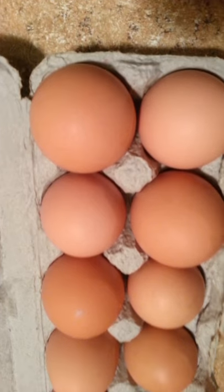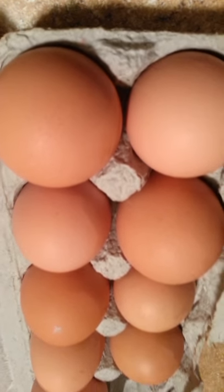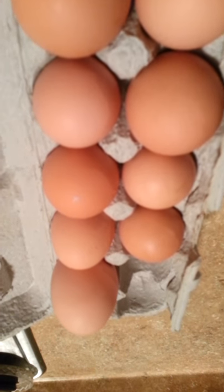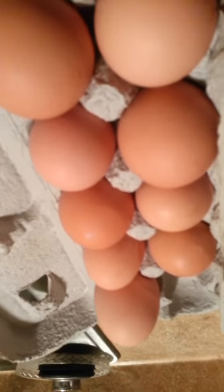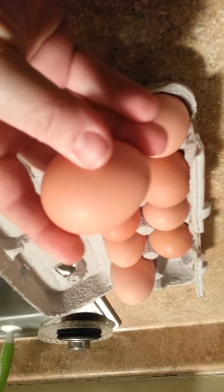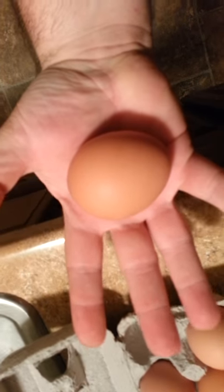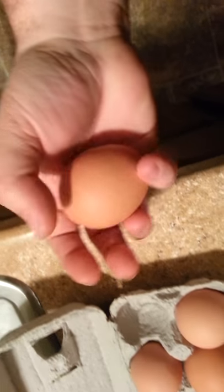And then we go out today to get the eggs out. You can tell they're normally all about the same size, and there's that monster. Can you believe the size of that egg? These eggs are gigantic. You look at it in the palm of my hand, and I'm an adult man, and that's a big egg. It takes up pretty much the palm of my hand.